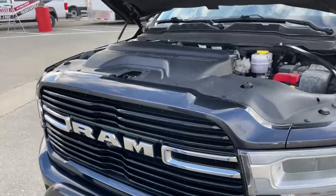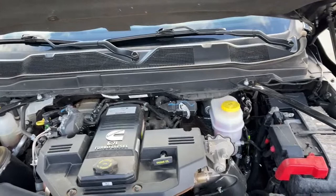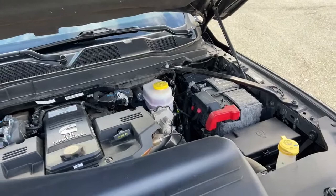What you're looking at is the 6.7 Cummins turbo diesel engine, and it's paired with a six-speed automatic transmission.